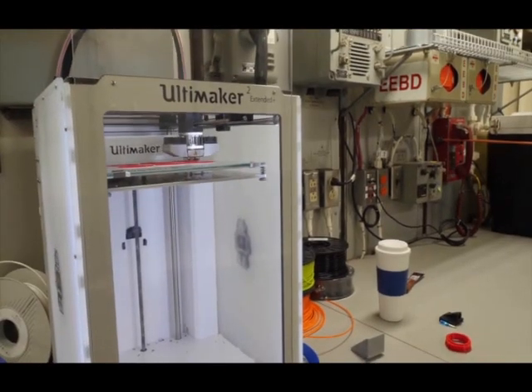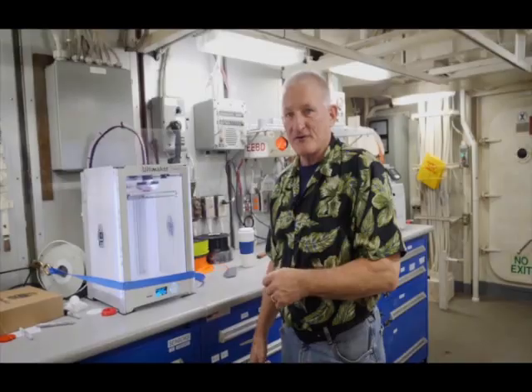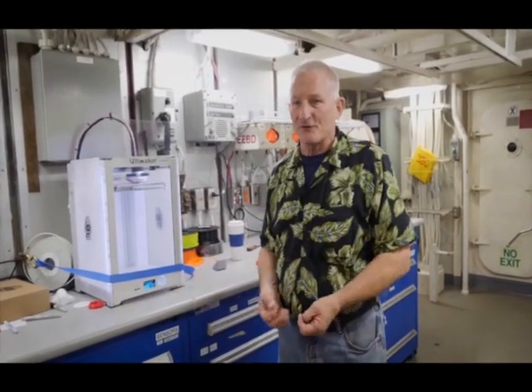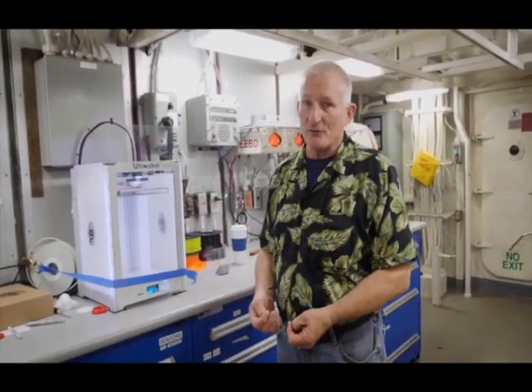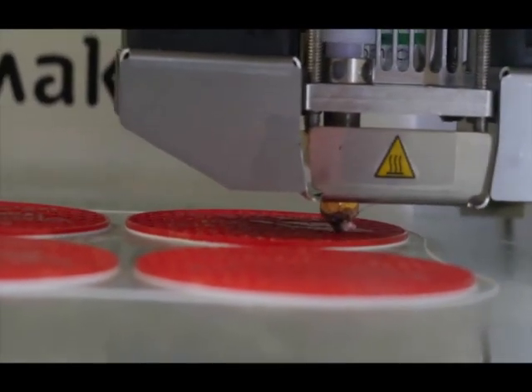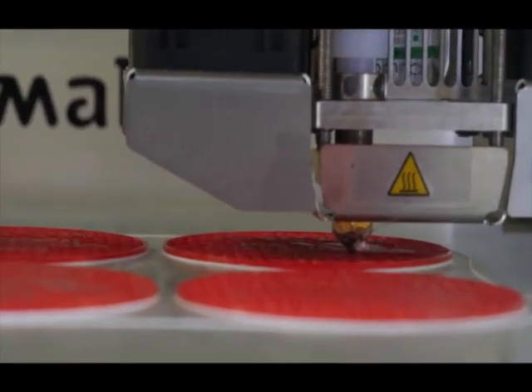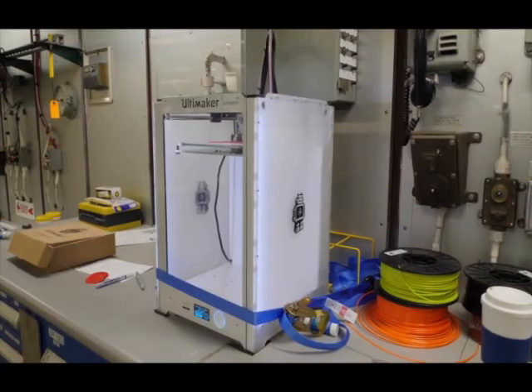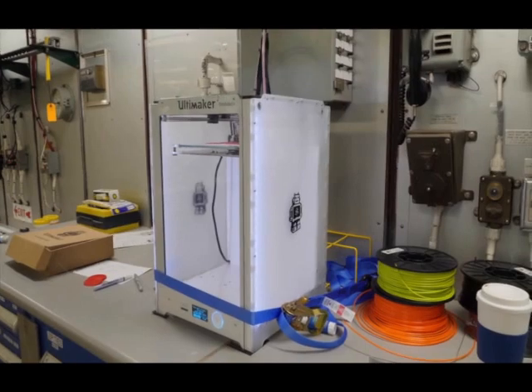Right here is a 3D printer that's active right now, and it's printing a couple things. We use this because in the Arctic, there's no hardware store around the corner — there's no infrastructure at all, and we can't even pull into shore with this boat. That means if scientists need a part that doesn't have to be metal, they can simply print it. It's working out so well the Coast Guard is looking to outfit every Coast Guard ship with a 3D printer fleet wide.